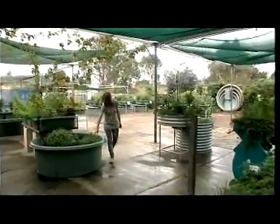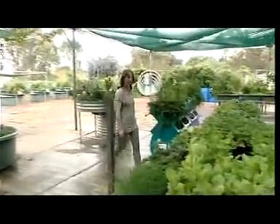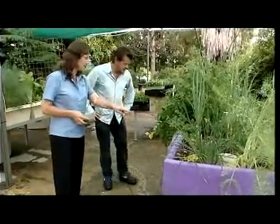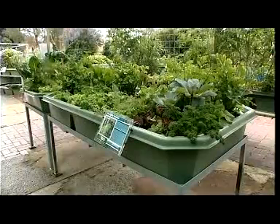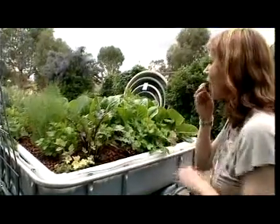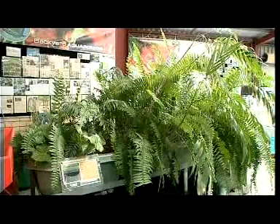Backyard Aquaponics started the world's first retail aquaponics display centre and it's right here in Western Australia. Systems are available in a variety of sizes and the courtyard kit is a great starter, ideal for small areas. And like all Backyard Aquaponics systems, it's easily expandable so you can grow your system just as easily as you can grow your produce. There's a system to suit every sized garden and every sized family, and you can grow produce or ornamental plants.